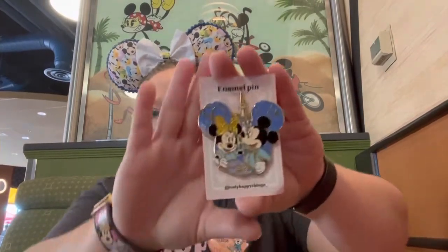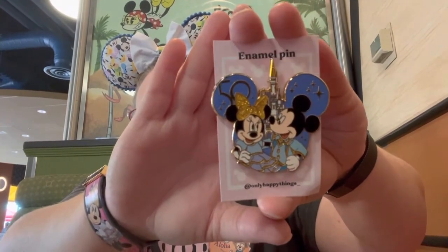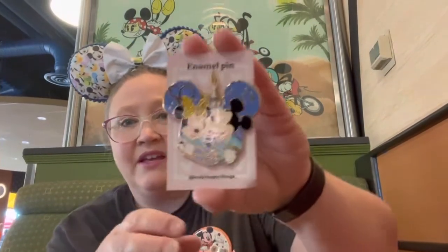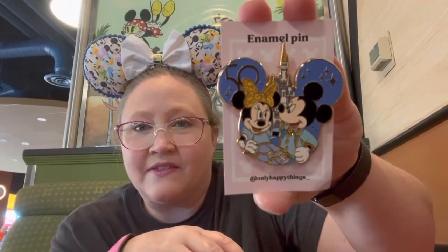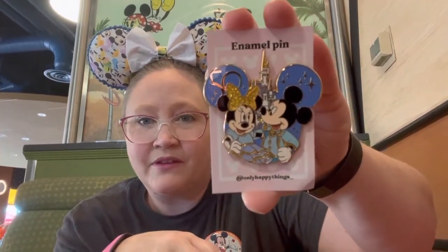And the final item, which I'm most excited about, is this pin from Only Happy Things. It's the 50th anniversary fantasy pin of Mickey and Minnie - it is gorgeous. This was really one of the most exciting things in the giveaway, this and probably the ears. They make lots of really awesome fantasy pins. I'll link them in the description down below. That's the giveaway I won from Disney Pin Love. Thanks for watching, and comment down below what was your favorite item. Until next time, TTFN - ta-ta for now!